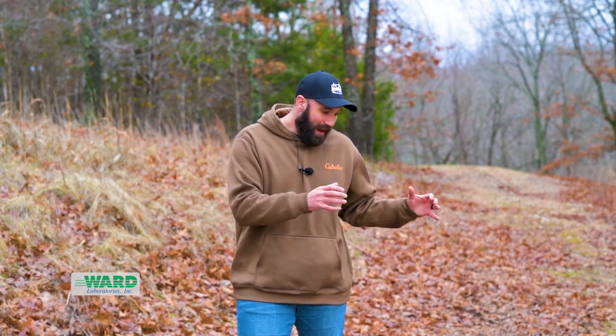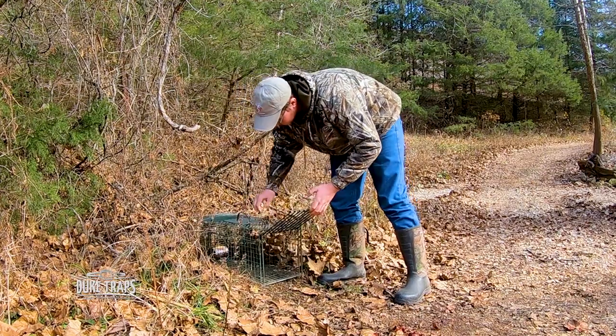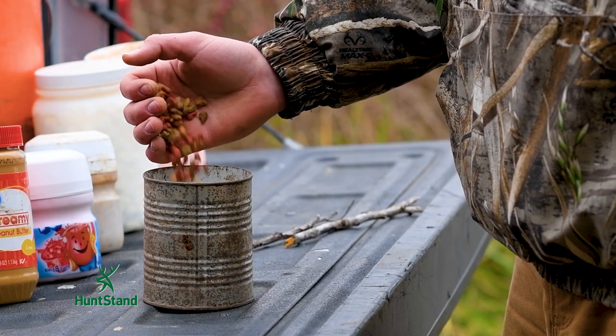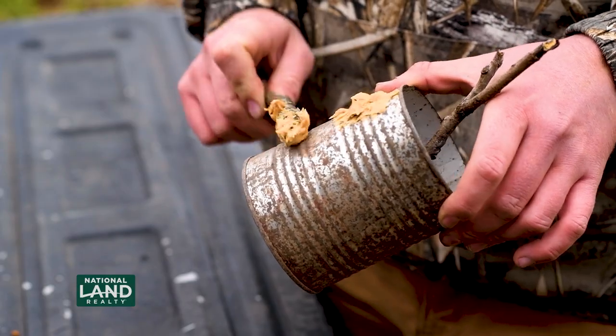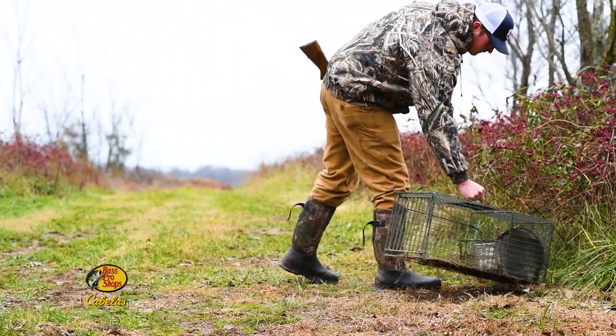Sometimes folks will find a hot spot like this and they're spot on, but then they'll move the trap 10 or 15 yards off site, try to tuck it in some brush and get it hidden. For possums and raccoons, it doesn't matter — get that trap right there on the site. It doesn't matter if it's out in the wide open; they're going by their nose. Make sure that trap is right there close, so when they hit the scent, boom, they're at the trap.